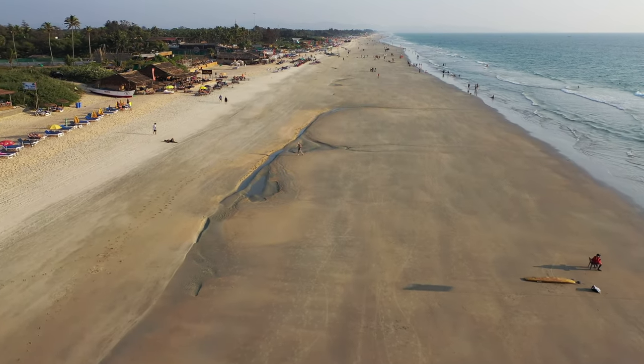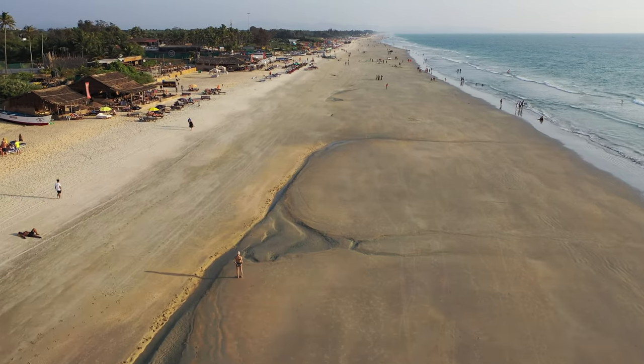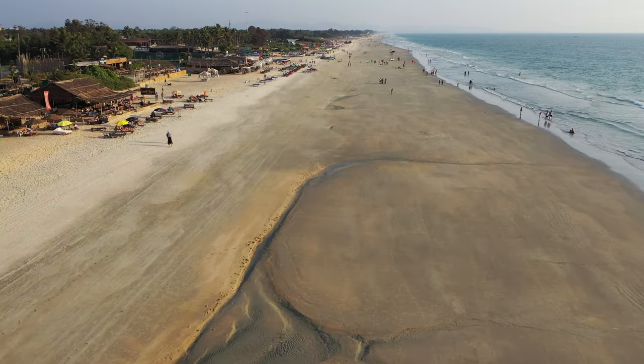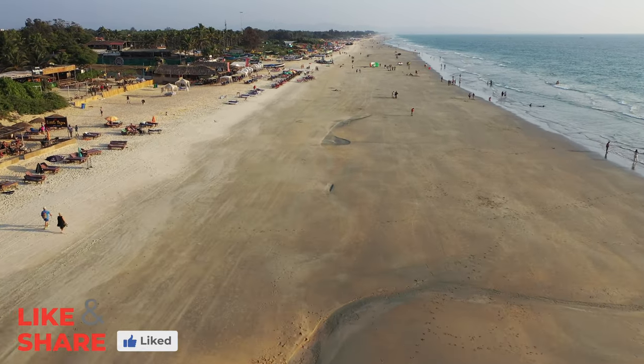There is also plenty of accommodation lining the beach road just behind the beach, from simple shacks and guest houses to full air-conditioned rooms in resorts. The sand is also nice and soft.